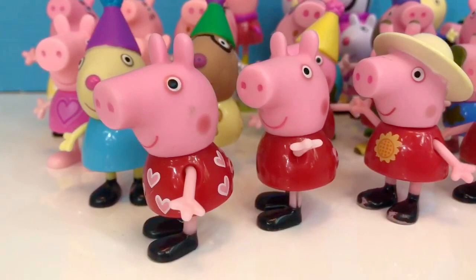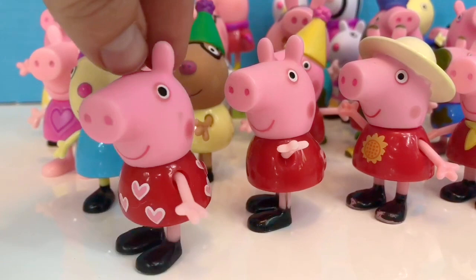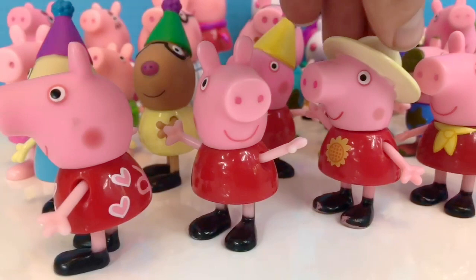In the front we have a Peppa Pig with a red dress and little pink hearts. This Peppa has just a simple red dress, and this one has a sunflower on her dress with a pretty summer hat.